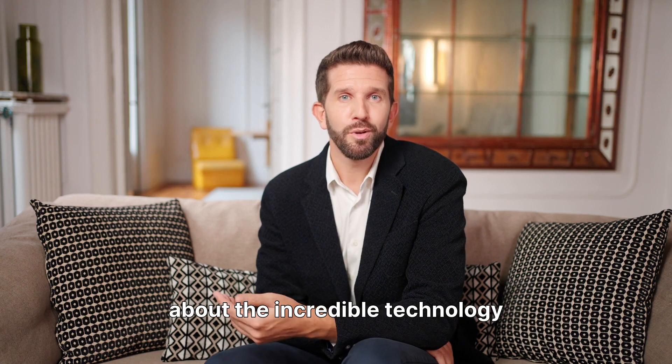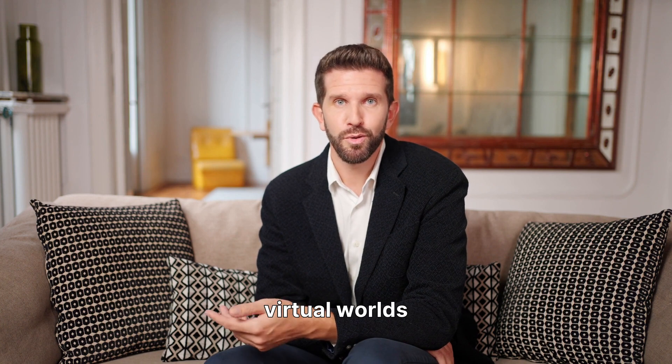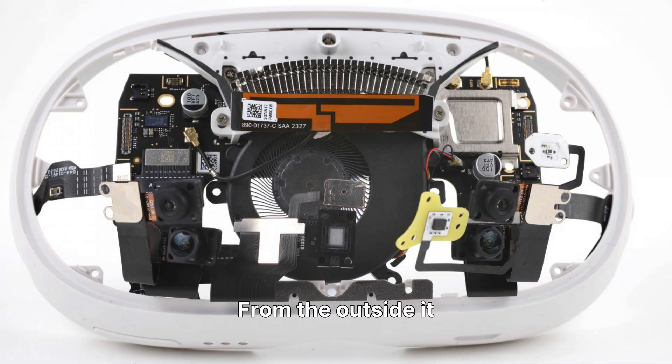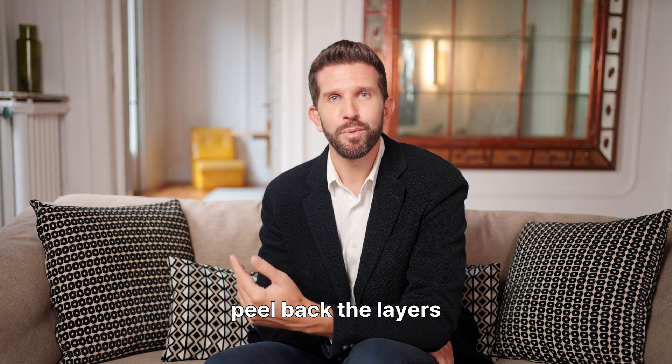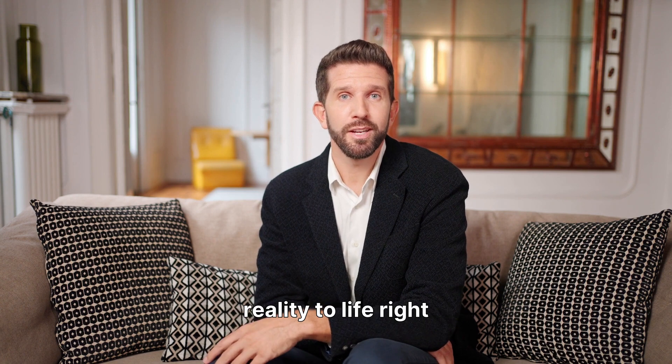Have you ever wondered about the incredible technology packed inside a VR headset creating those immersive virtual worlds? From the outside, it looks like a sleek piece of hardware, but beneath its surface lies a complex array of components working in perfect harmony. Today, we're going to peel back the layers and explore the core elements that bring virtual reality to life.